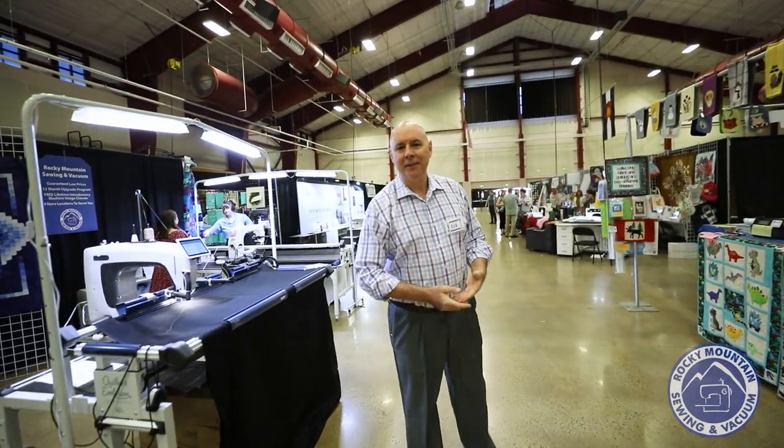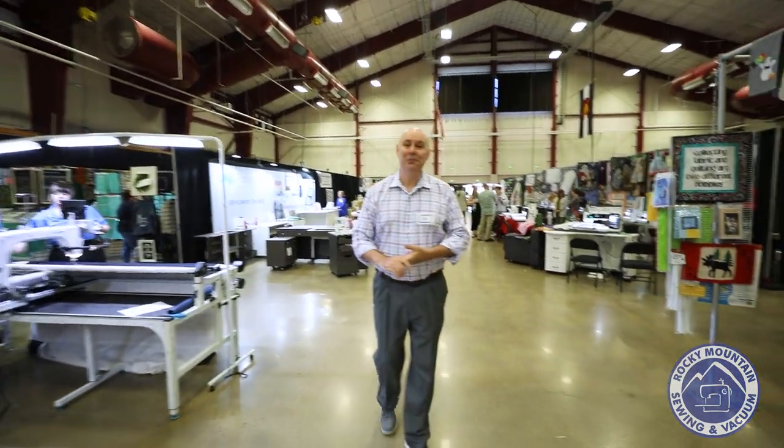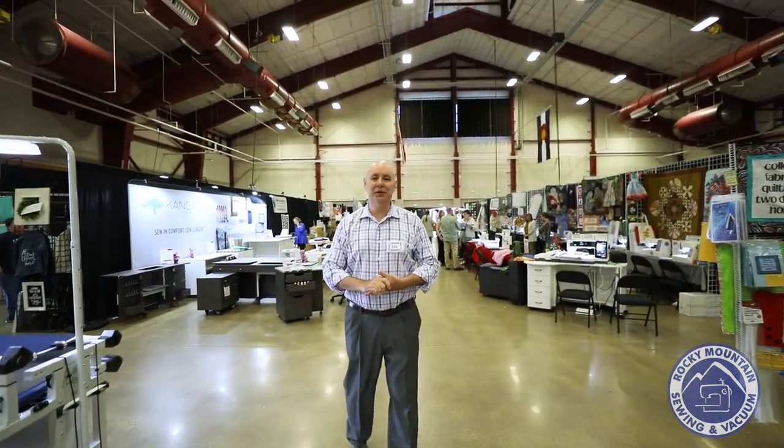We're just really excited. This is, I think, our 15th or 16th Sew Expo, so we're excited for our customers to come see us.